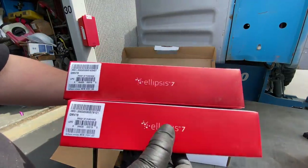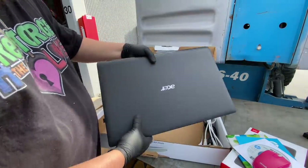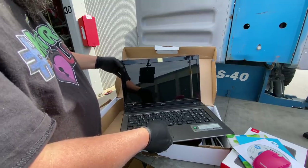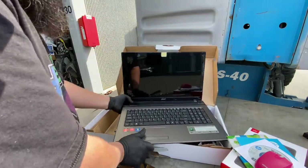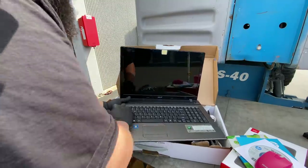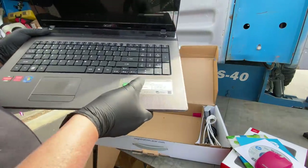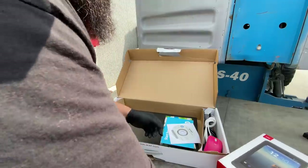Both of them are Ellipsis 7. Let's take a look at this laptop — it's pretty light and huge. It's got to be an 18-inch; I've got a 15-inch and this is bigger. They've got a tag over the camera — they don't want hackers to see what they're doing. Screen looks good, no cracks, all keys are here. It's an Acer Aspire 7560-SB416 — a great find already.